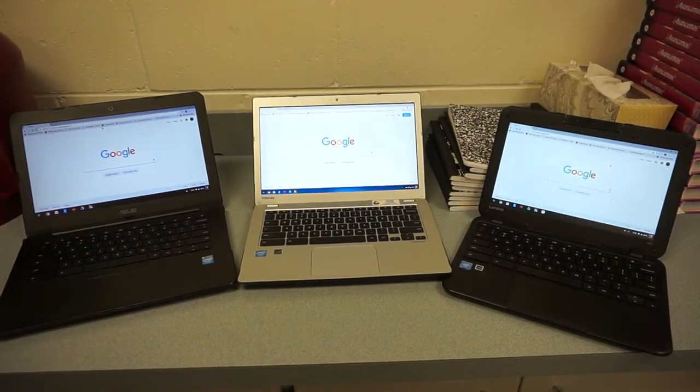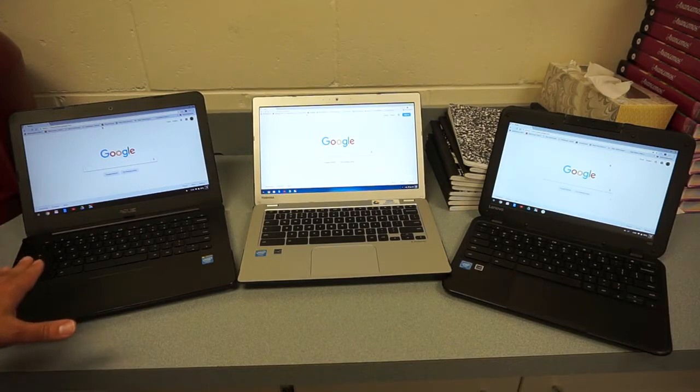One thing that might surprise you about Chromebooks is that their prices don't really drop much when new. Take this ASUS C300 — I got it on eBay for about $125 back in August 2014. It just turned three years old, and new they still sell for $179 to $189 on Amazon depending on the vendor. Not much of a price drop three years later — still selling for basically the same price as when it was brand new.